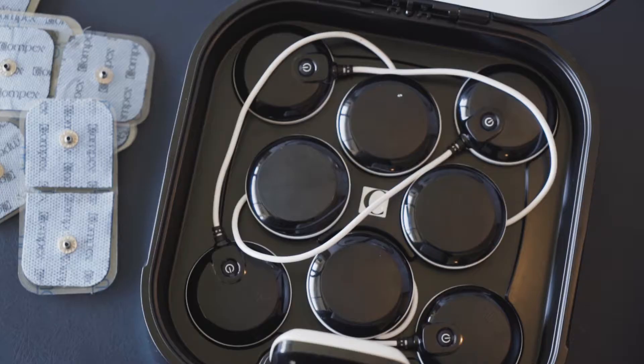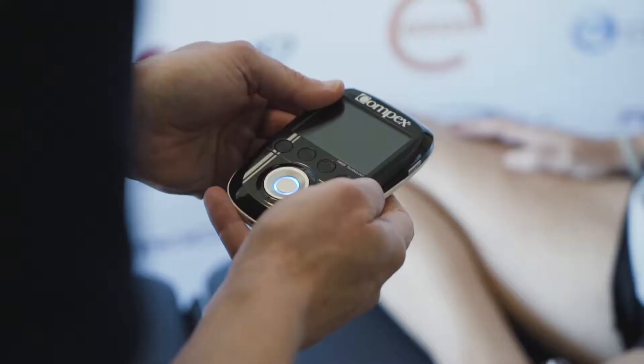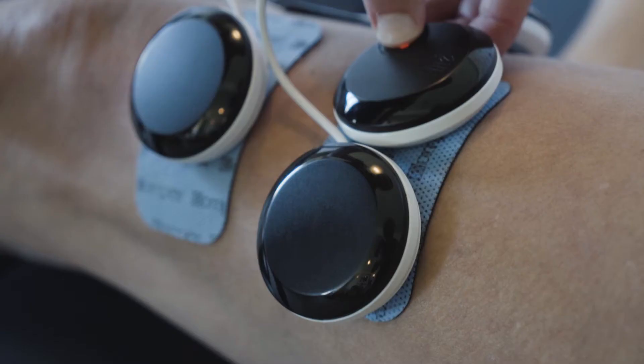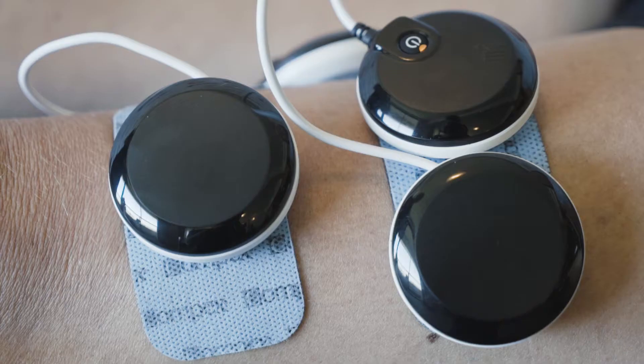Kate Holtham, physiotherapist at Beattie Park Physiotherapy. The reason why I like the Compex so much and the advantages of it are the early intervention — being able to actively stimulate the muscles post-surgery, so patients are able to apply the Compex onto certain muscles and start activating the muscle in the early part of the rehab.